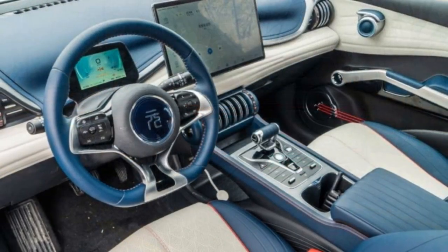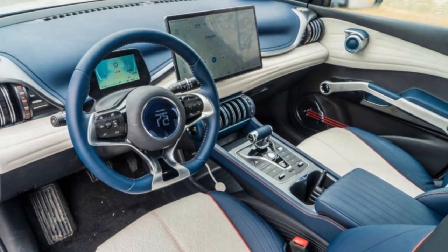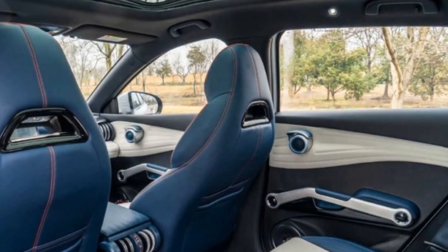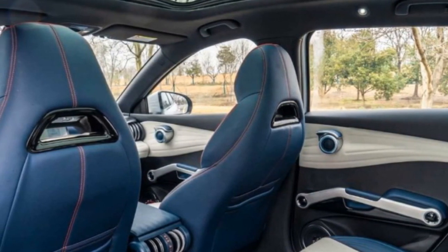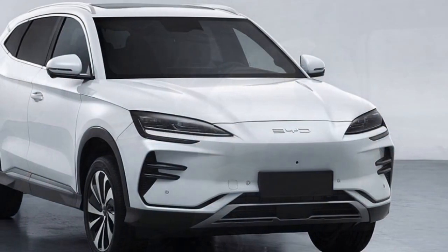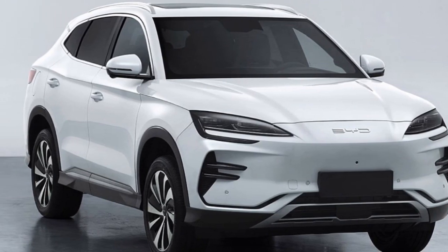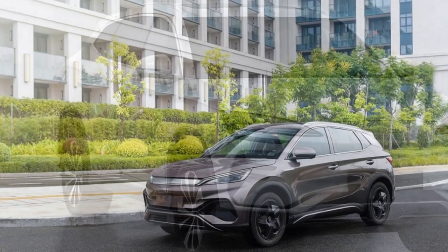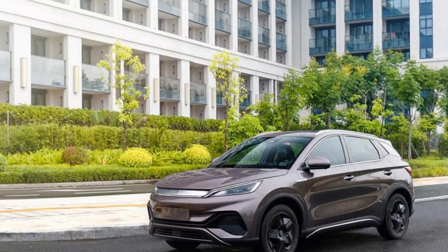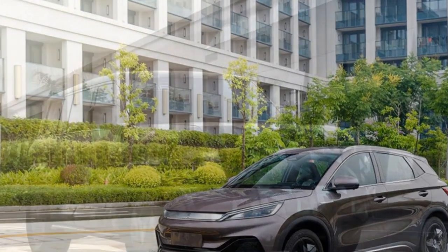4. Price — While competitive, the price of the Yuan Plus may still be a barrier for some budget-conscious consumers, especially when compared to traditional gasoline-powered vehicles. 5. Dependence on Charging Infrastructure — Like all electric vehicles, the Yuan Plus relies on a network of charging stations. For those without easy access to charging stations, planning routes and charging stops may require more effort than simply refueling at a gas station.